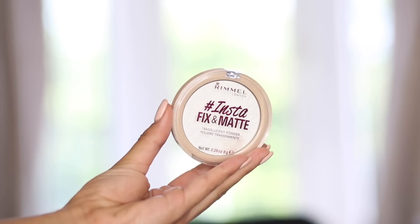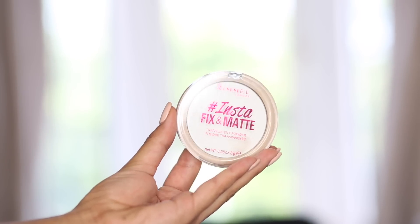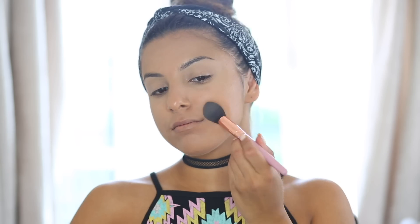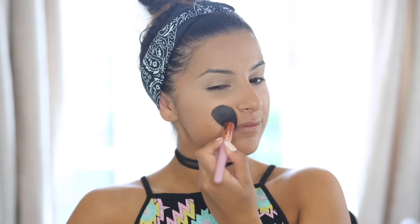To set my skin I'm taking the Rimmel Insta Fix and Matte Translucent Powder, also from the Insta range, and applying it all over with a brush. It's one of those really finely milled powders that doesn't make your face look dry and makes everything look smooth. It's great for this hot weather, and whether you have dry or oily skin this powder will work for you. No flashback either, so it looks perfect in pictures.